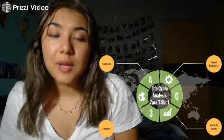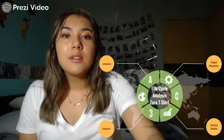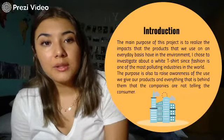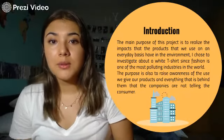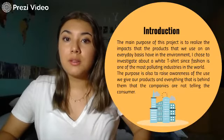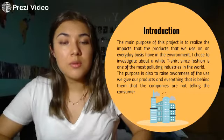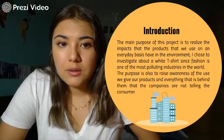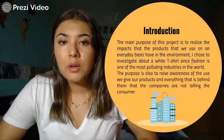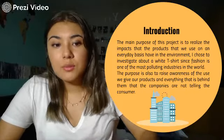Hi, my name is Ana Victoria, and today I'm going to talk about the life cycle analysis of a Zara T-shirt. The main purpose of this project is to realize the impacts that products we use every day have on the environment. I chose the basic shirt because it's a product that we all use, and it's part of the fashion industry, which is one of the most polluting ones in the world. It's also meant to raise awareness about the use we give to products and what companies aren't telling the consumer.